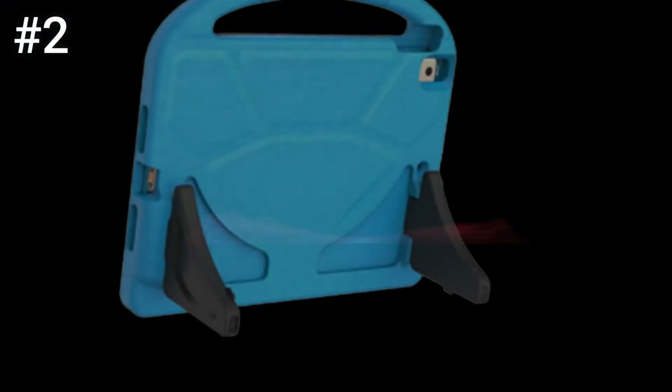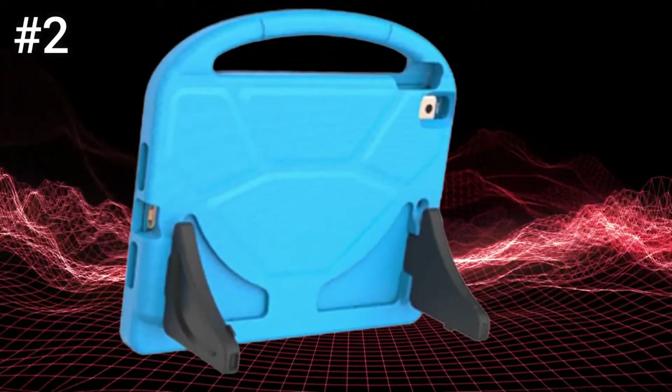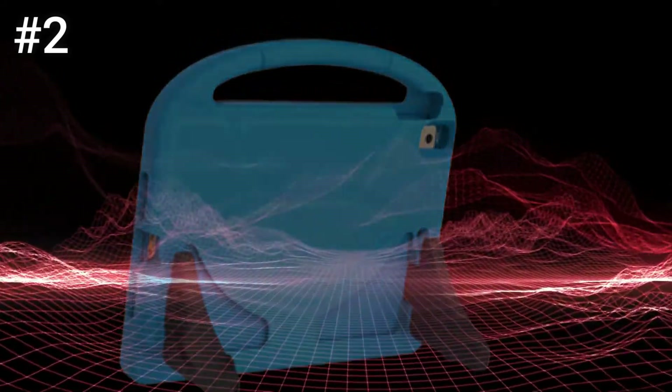Personally, I didn't like the near-vertical angle that it stood at, but others may, and the kids had no issue with it. The only minor frustration with this one is that the handle impedes access to the volume buttons.